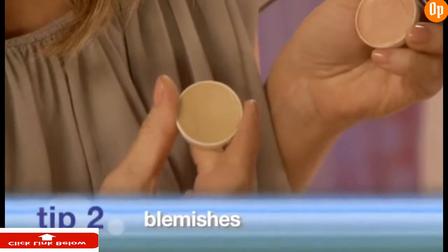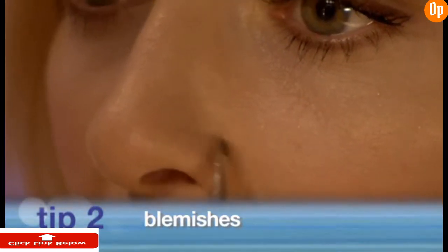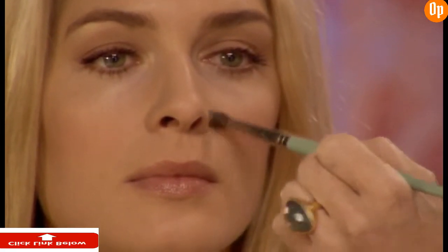When tackling a blemish, the real concealer you want to go with actually matches your skin tone. Take that fine tip concealer brush and just cover it really lightly on any areas of redness. And then after, set it with a little bit of loose powder.